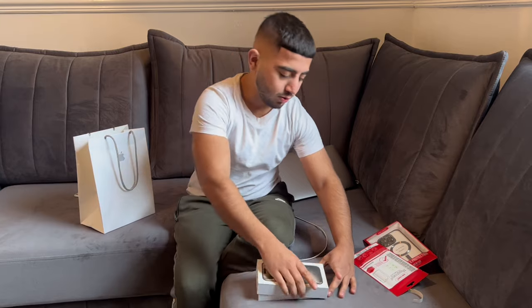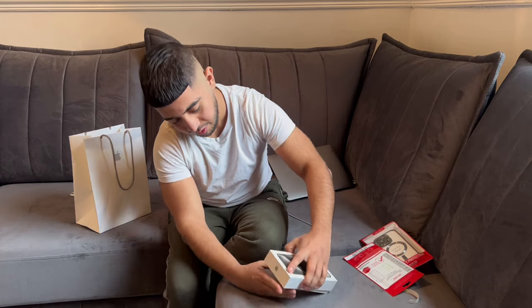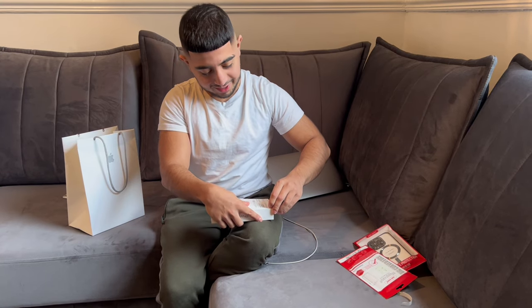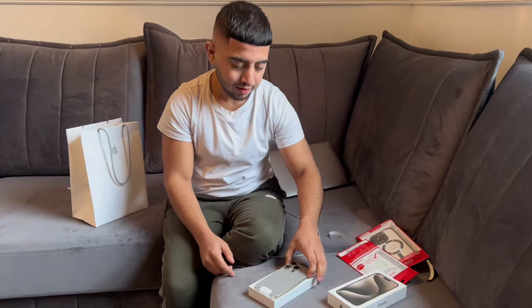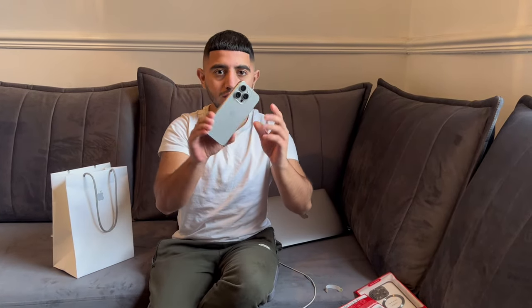Just opening the phone up now. Boxes are hard to open — there's another seal there. Silly me. So this is the phone. Quite nice. Feels nice as well. Feels lighter than before.